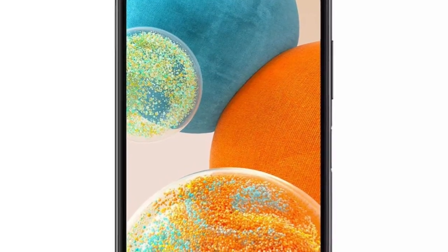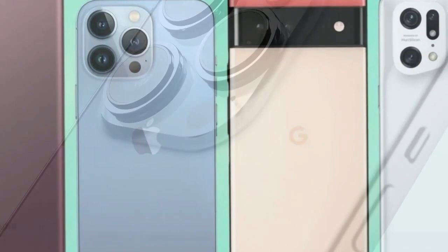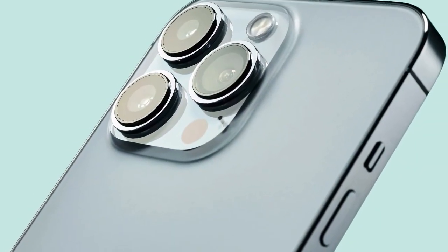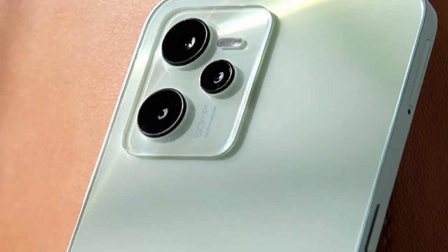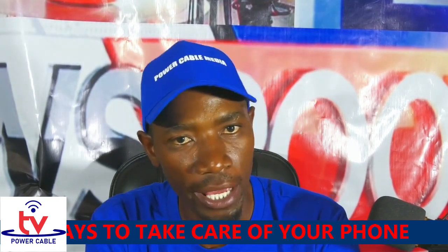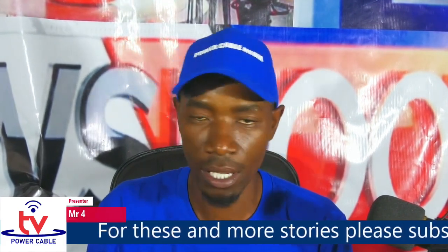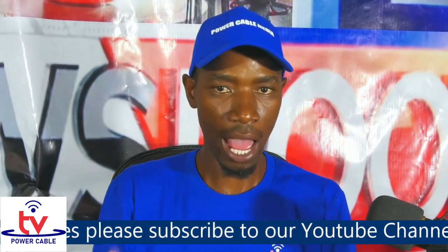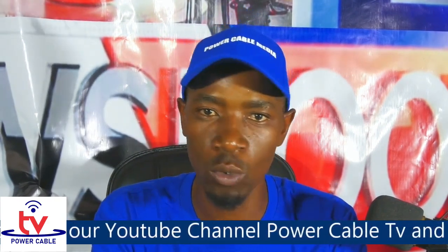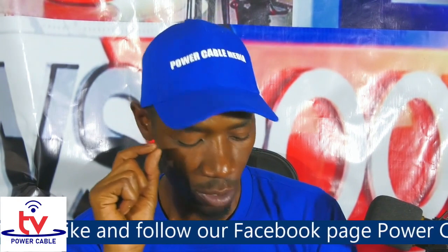Hi everybody, this is Power Cable TV. I am Mr. Fo and this is the Tech Talk with Mr. Fo. Today on our show we're going to talk about ways to take care of your devices — it might be a feature phone, a tablet, a smartphone, or an iPod — anything you use to transfer data from one place to another. So today I want to tell you how to take care of your device, so brace yourselves and get your popcorn ready.